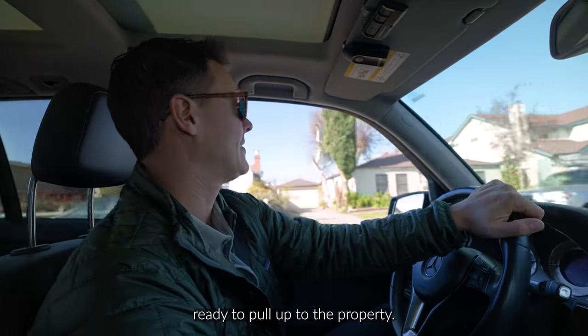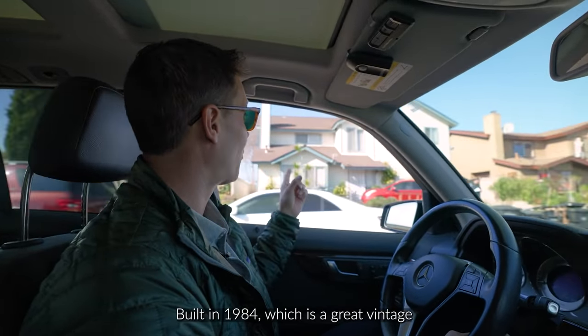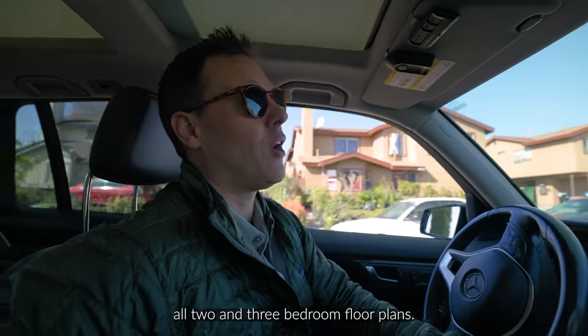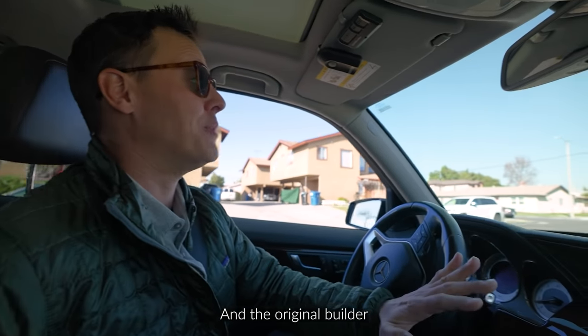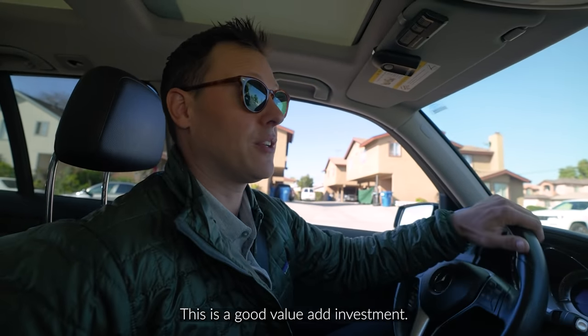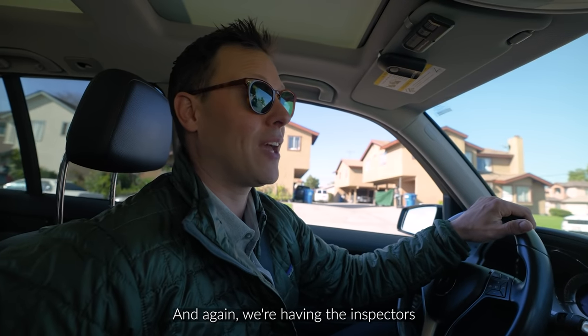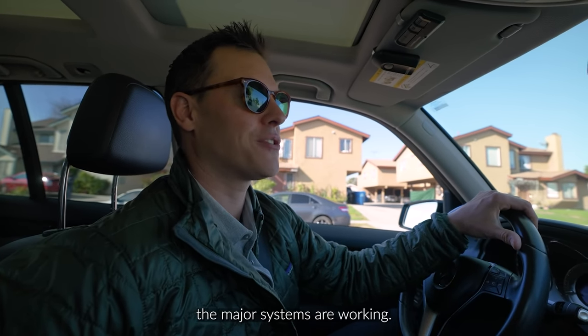So we're getting ready to pull up to the property. This is it right here. Built in 1984, which is a great vintage property — all two and three bedroom floor plans. The original builder owns the property, so that's a unique opportunity. This is a good value-add investment. We're having the inspectors come in to check things out, just making sure the major systems are working.